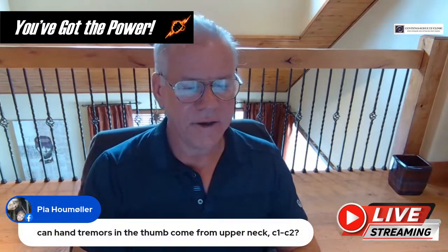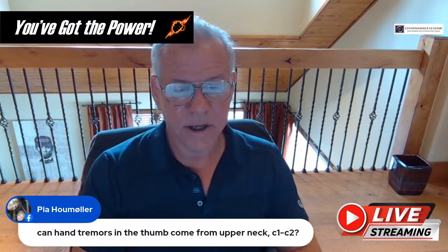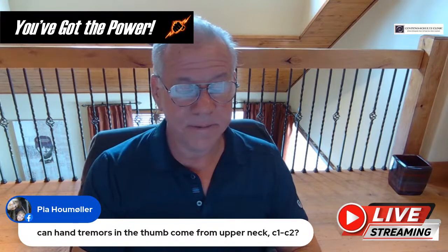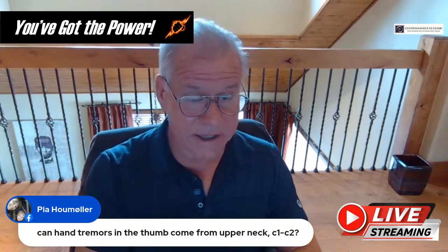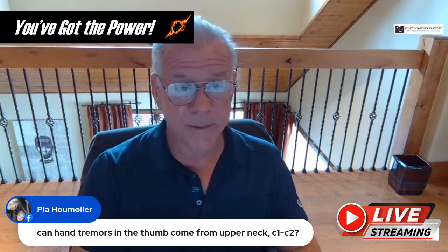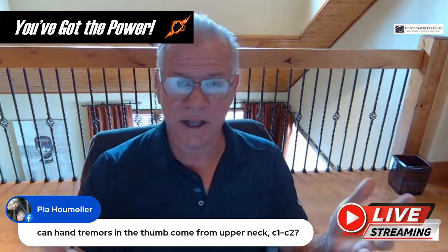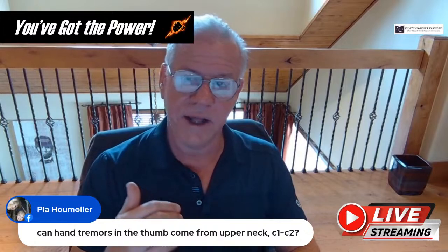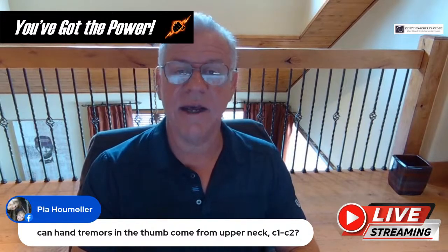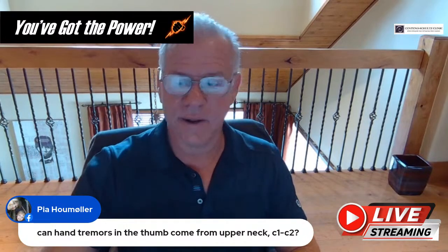Pia asks: can hand tremors in the thumb come from upper neck C1-C2? It's possible, though that would normally be C5-C6. We've certainly seen people get numbness and tingling in the arm and hands just with CCI alone. Hand tremors would be a less common thing, and I'd probably need to take a look at the tremor to get a better idea.